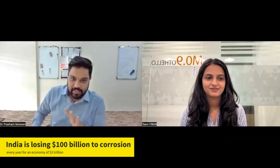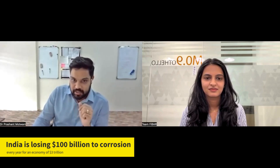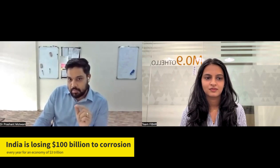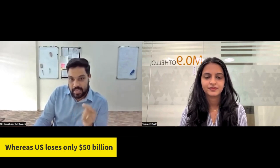In India we have a three trillion dollar economy, and we are losing every year one hundred billion dollars just to corrosion. That particular problem of corrosion is so severe in India that we are even behind the US — the US loses fifty billion dollars to corrosion. That's what prompted me when I started my PhD work.